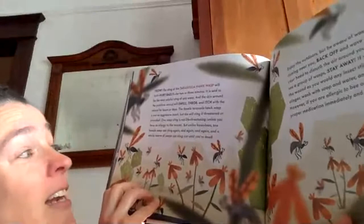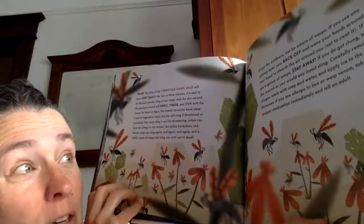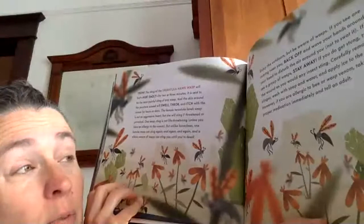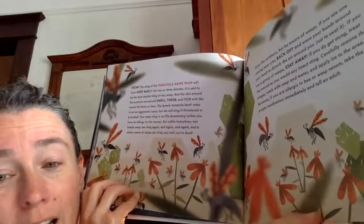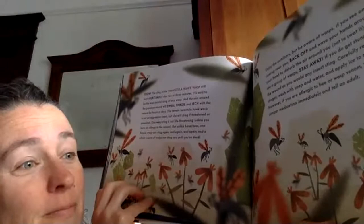Enjoy the outdoors, but beware of wasps. If you see one coming near you, back off and wave your hands around your head to disturb the air around you — don't swat it. If you see a group of wasps, stay away. If you do get stung, treat the wound as you would any insect sting: carefully remove the stinger, wash with soap and water, and apply ice to the area. If you are allergic to bee or wasp venom, take the proper medication immediately and tell an adult. When Orla was a baby, I was walking backwards looking at a rocket that shot off, and I stepped on a wasp's nest — they stung me a lot of times, but I was okay. Stay away from wasp's nests is good advice.